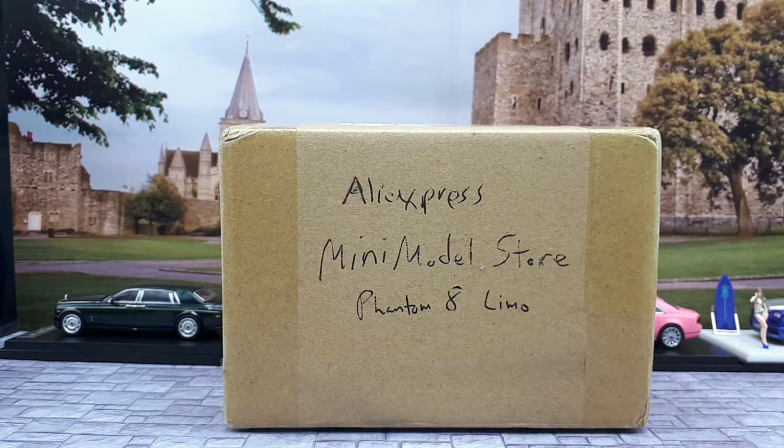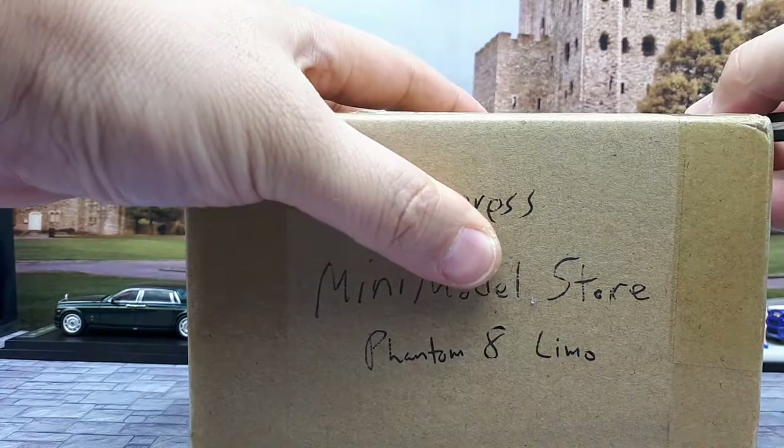How fare ye collectors? Today is another good day. This box came in and according to the tracking number it's from an Aliexpress seller, Mini Model Store, and there should be a white Phantom 8 limousine in this thing. So let's take a look and see what happens here.